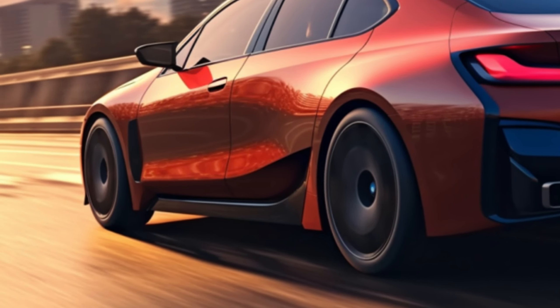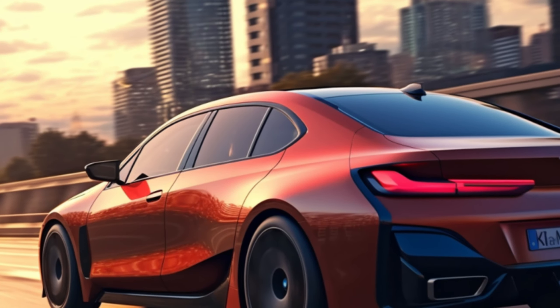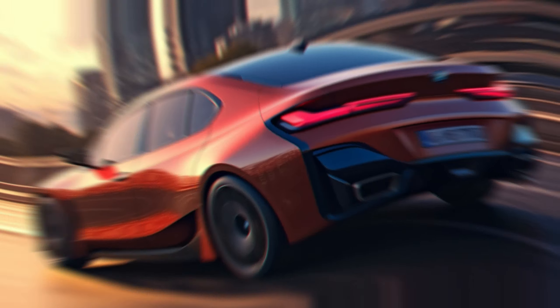So that's a quick overview of the 2024 BMW i5. If you're in the market for a luxury electric sedan, this one is definitely worth considering. Don't forget to like this video and subscribe for more automotive updates. Thanks for watching, and we'll see you in the next one.